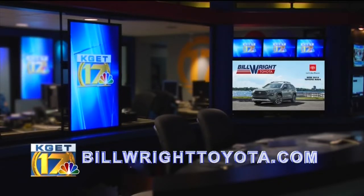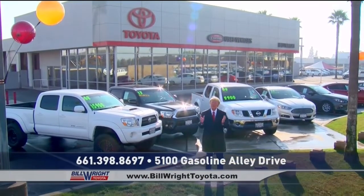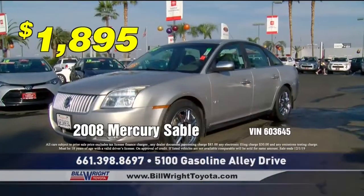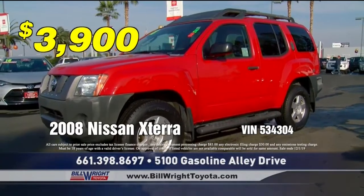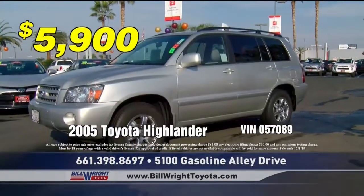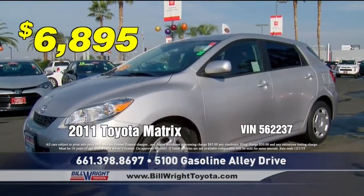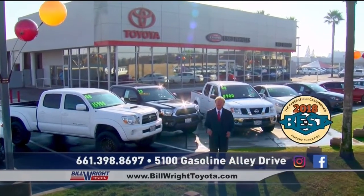This is the biggest used car sale of the year at Bill Wright Toyota — save thousands on every car, truck and SUV during our huge Black Friday sales event. Get an '08 Mercury Sable for only $1,895, or an '08 Xterra for $3,900. How about an '07 Accord for $5,495, or an '05 Highlander, '07 Camry, or '14 Versa for just $5,900? Even an '11 Malibu for just $6,895. Save thousands at Bill Wright Toyota's Black Friday event.